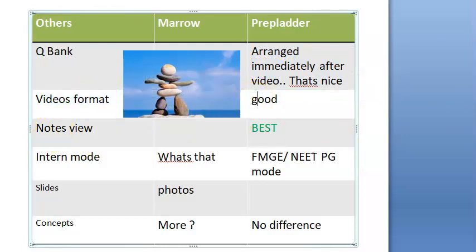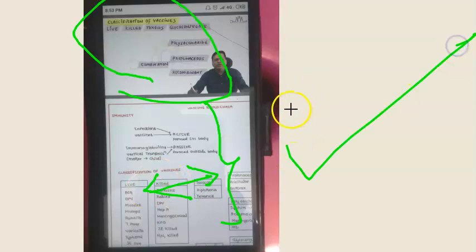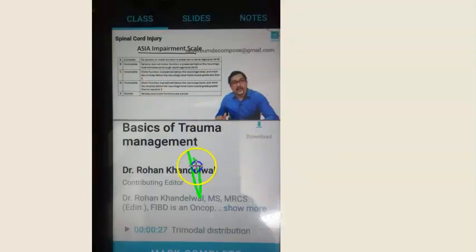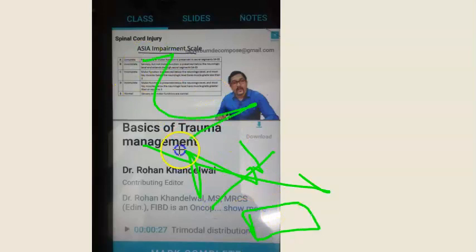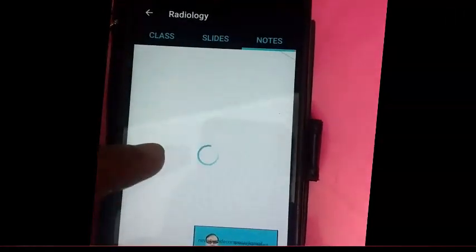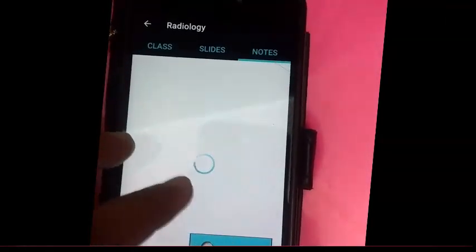Video format is better in PrepLadder. In PrepLadder you can watch the video on top and see the notes at the bottom, and you can also zoom the notes — a very nice feature. In Marrow, you cannot see the notes in the same window. When you want to view notes, the video minimizes to a small window and the notes take over — and even then you cannot zoom them.